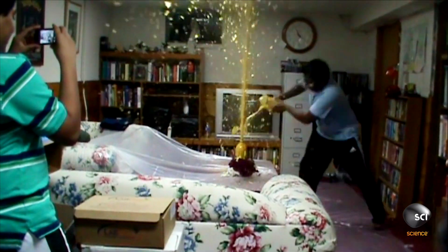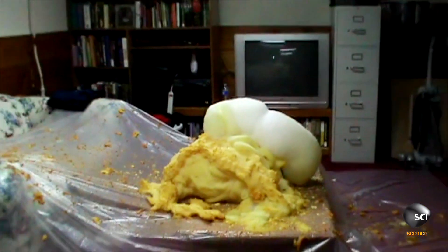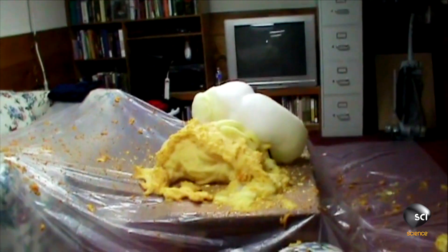This is definitely a display of how great it would be to have a chemistry teacher for a dad. Colorado chemistry tutor James King and his family conduct homemade experiments in their basement, which don't always go as planned.